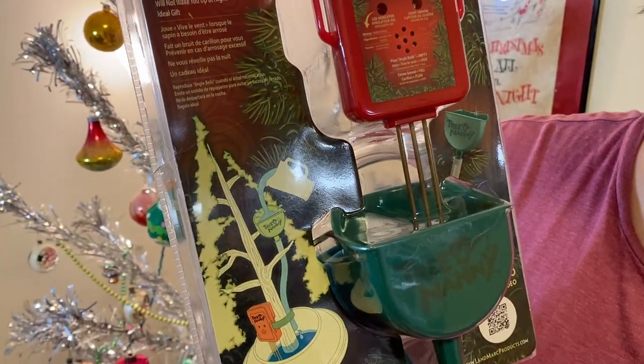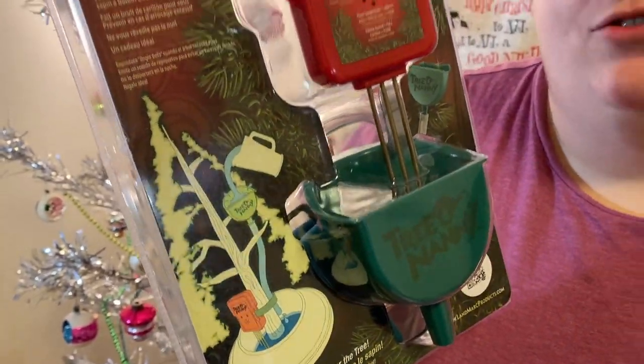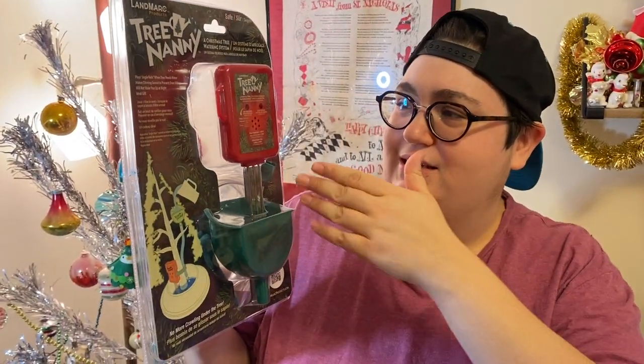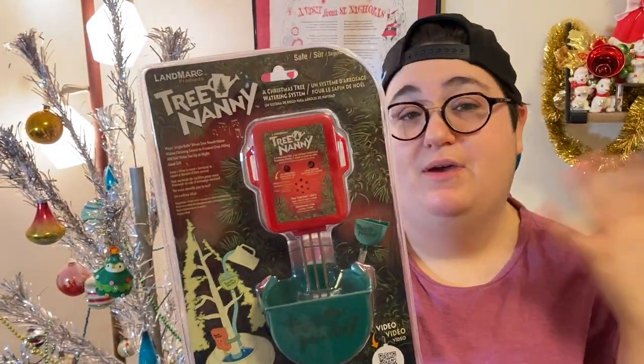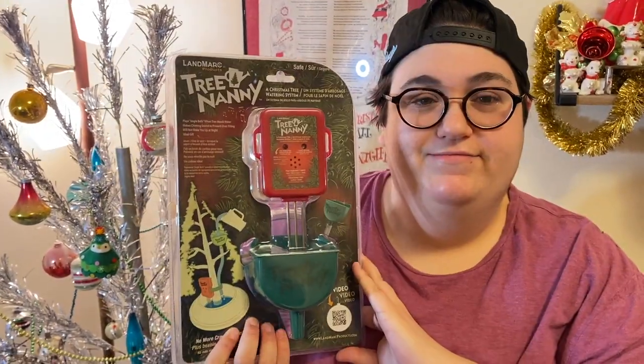It's a nanny for your tree - it watches the water level for your live tree, which is very important to make sure you water it. When your tree is low on water it plays Jingle Bells. This resells for about 20 dollars and I have it up on eBay right now - I only bought it for about $2.99. Our eBay links are in the description.